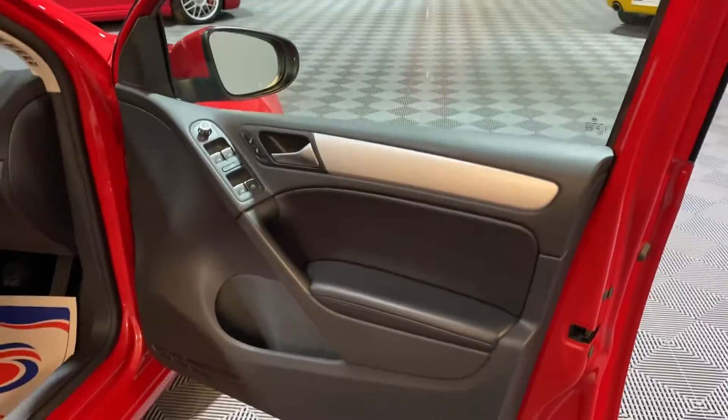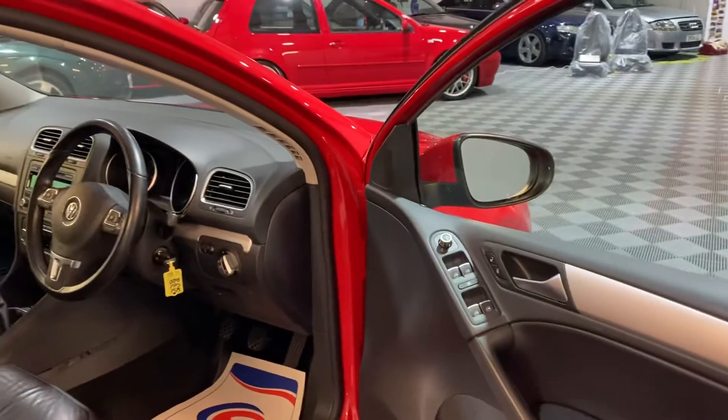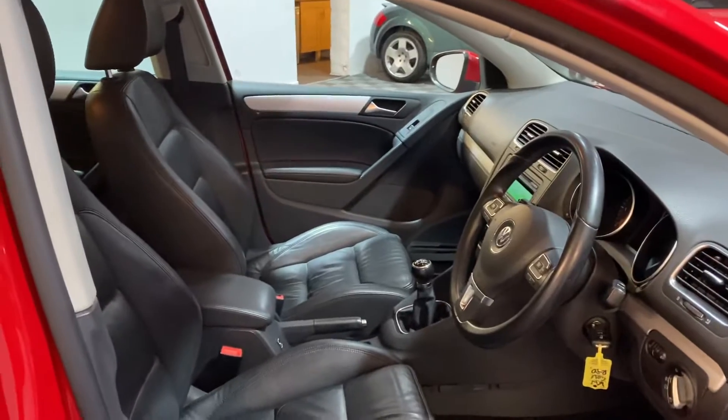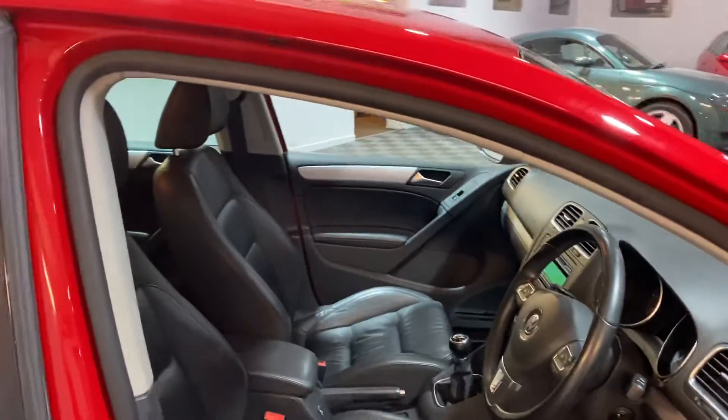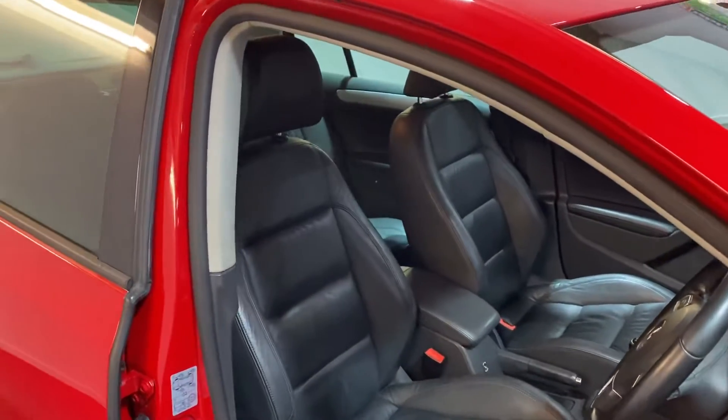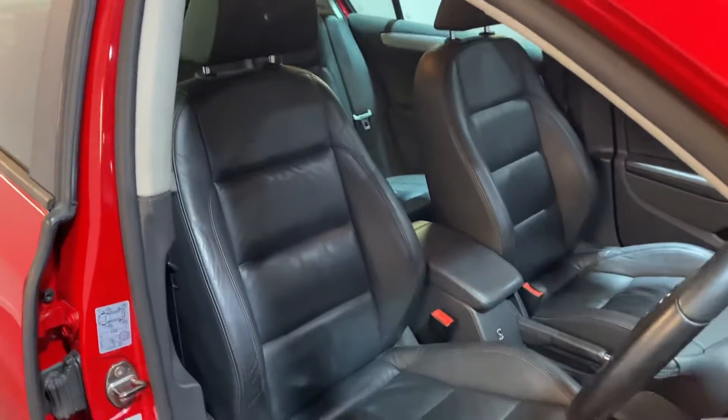The same goes for the interior — electric windows, multifunction steering wheel, cruise control, center armrest, privacy glass. Any questions just drop us a message or give us a ring. Thanks for watching.